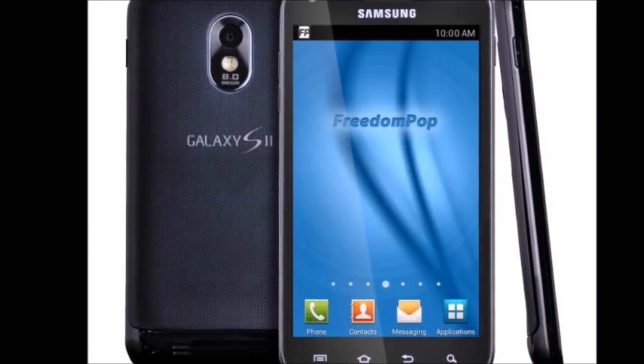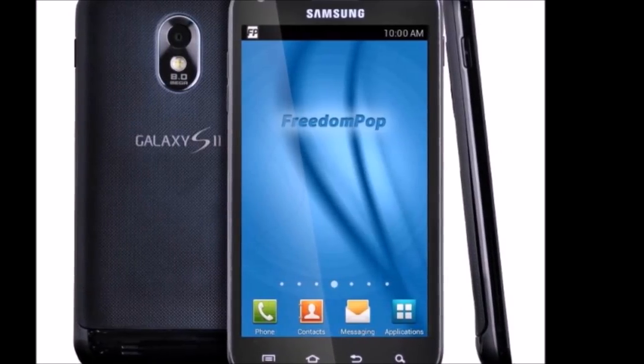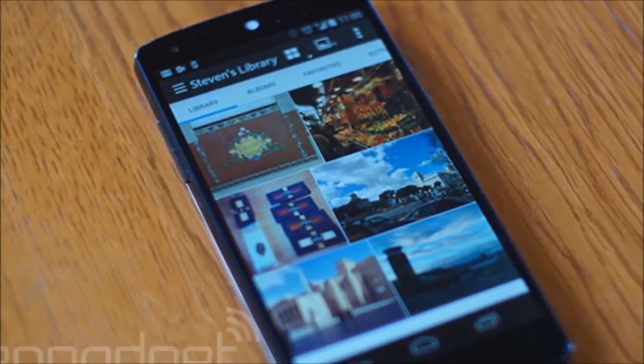The phone comes with a 1.2GHz Samsung Exynos C210 processor, a 4.3-inch screen, 16GB of internal storage, and an 8MP camera.